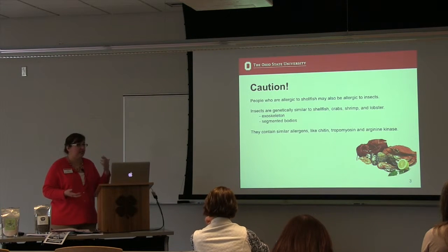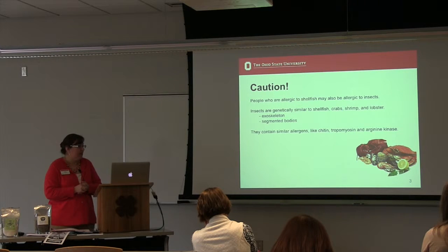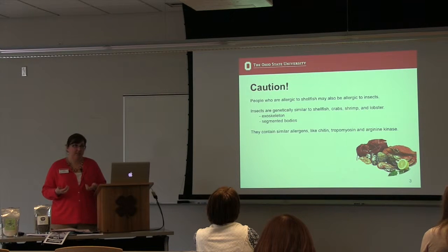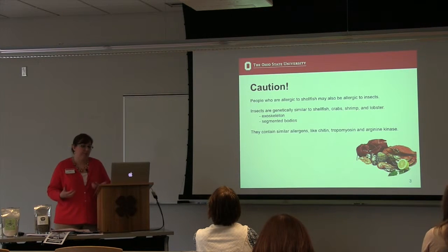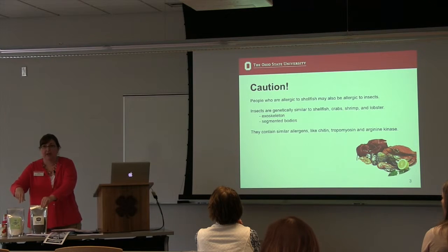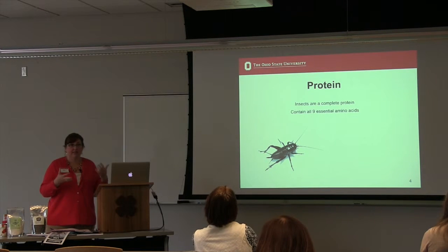As Ashley mentioned earlier, there is the food allergy risk. As someone who works in nutrition, food allergies are a big concern because the symptoms can be very damaging. Most of us don't think about the fact that insects and shellfish are related — the exoskeletons, the segmented bodies — both contain similar allergens like chitin, tropomyosin, and arginine kinase. These are chemicals people could be allergic to, and even the foods I purchased for today have warnings right on the labels: if you're allergic to shellfish, do not consume this.